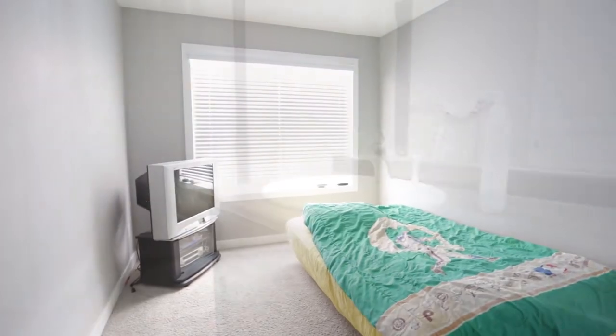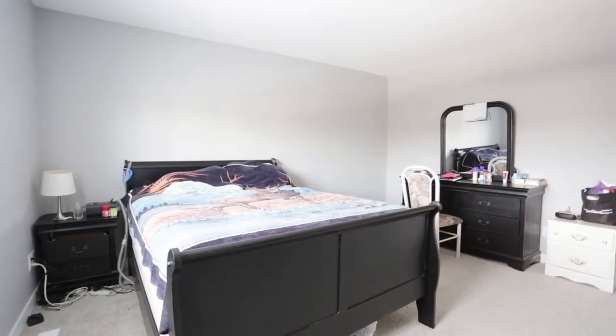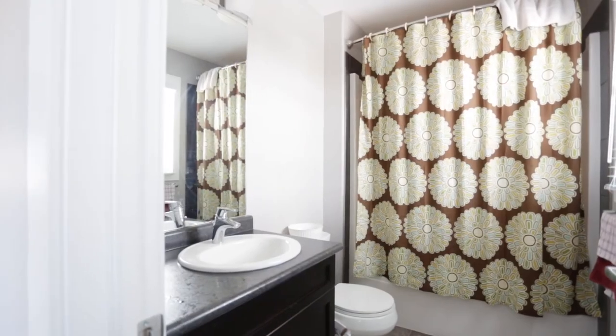The top floor of the home has three large bedrooms and a shared four-piece bathroom. The master bedroom comes complete with a large walk-in closet and a four-piece ensuite.